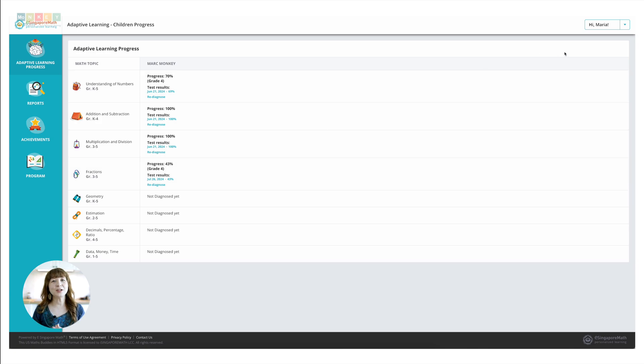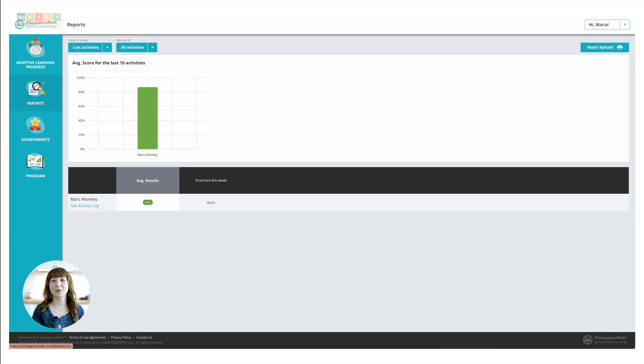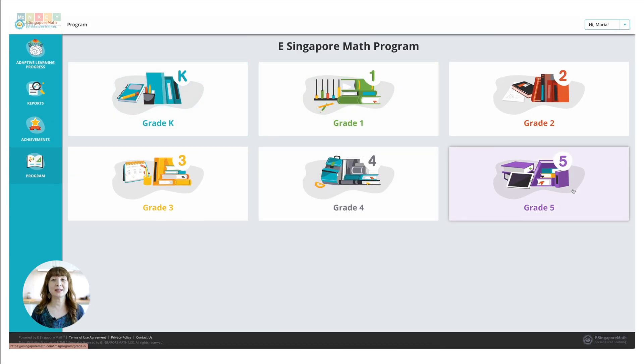Now let's peek inside the program and explore its features. When you first log in to your parent account, you're greeted with a clear, colorful interface — it's designed to be user-friendly, even if you're not super tech-savvy. The program will allow you to add your students from the user profile, as well as choose the curriculum you want them to use. Note that they will have access to all grades from K to 5 and will be able to test their knowledge across grades. In the report section, you can easily see the progress and whatever your kids are working on. The achievement section shows progress across grades according to the concepts practiced, and in the program section you can see the concepts lined up by grade.